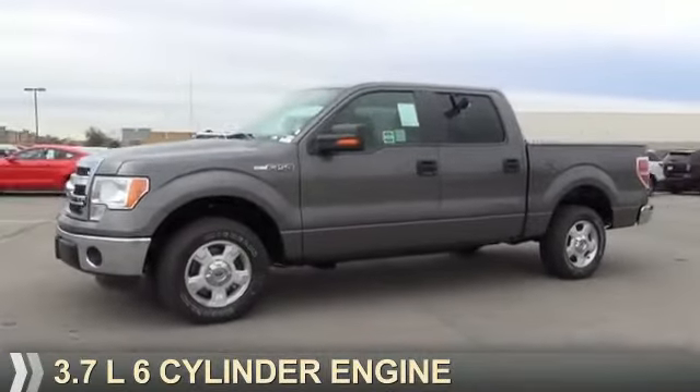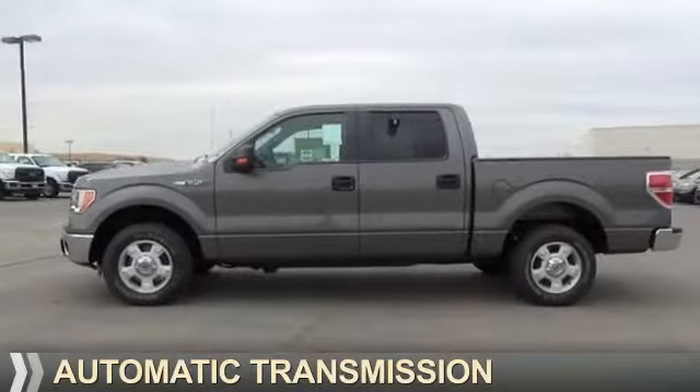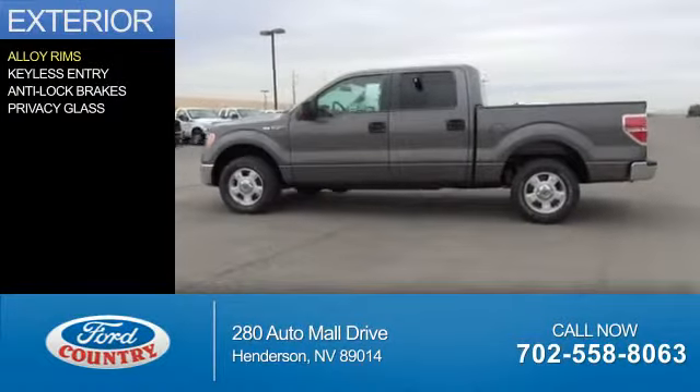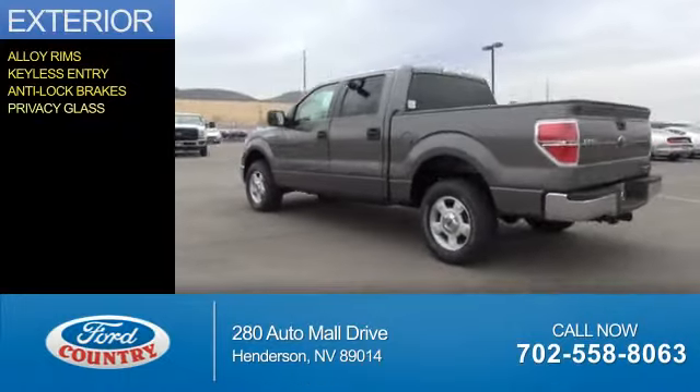It's powered by a 3.7 liter 6-cylinder engine and an automatic transmission. The features include alloy rims, keyless entry, anti-lock brakes, and privacy glass.